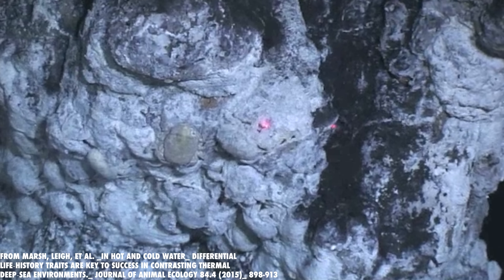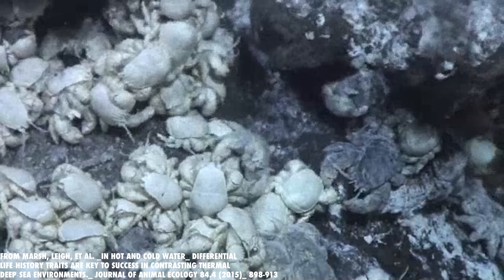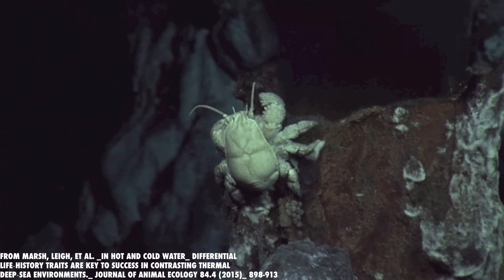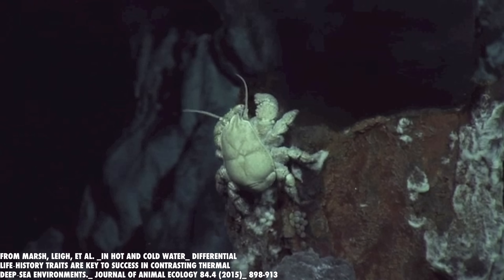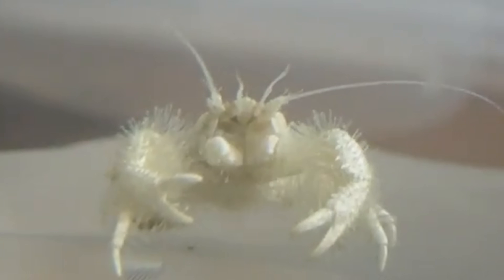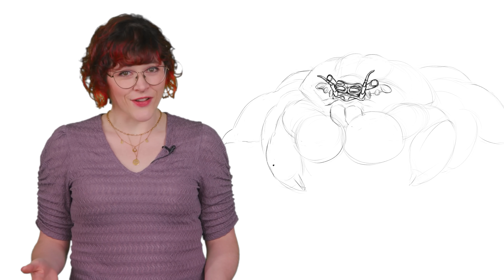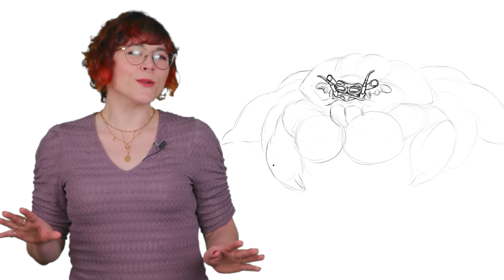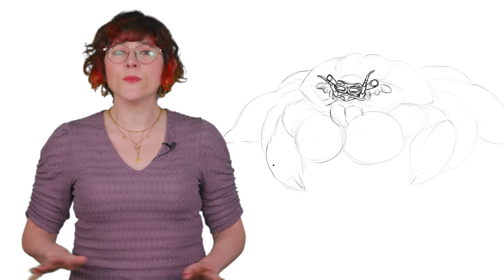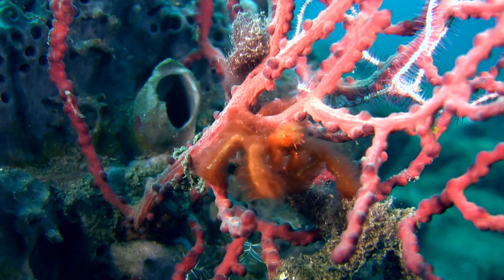The yeti crab, as well as other members of its genus like Kiwa tyleri, waves its claws through vent fluid, exposing the bacteria to the chemicals they need to grow. Over time, the crab scrapes off the built-up bacterial clumps and eats them, harvesting a food supply grown directly on its own body. This is literally farming. The bacteria don't need sunlight — they extract energy from chemicals in the vent fluid. The crabs give them a place to grow and access to the compounds they depend on, and in return, get a steady source of nutrition in one of the most inhospitable ecosystems on the planet. For these crabs, every day is a good hair day, especially when it grows your lunch.